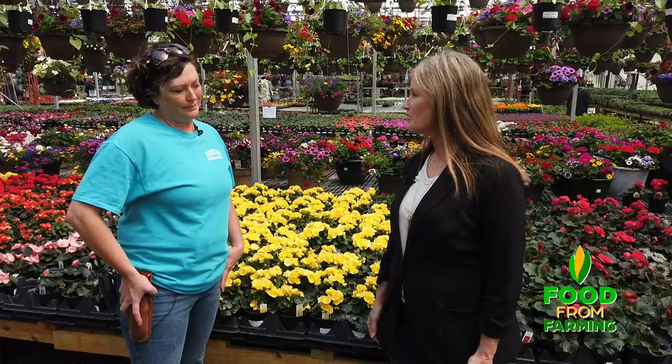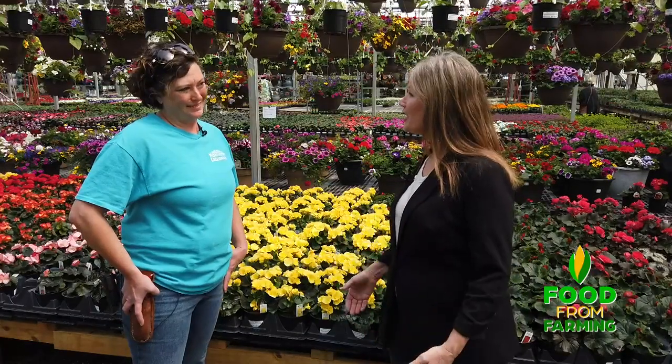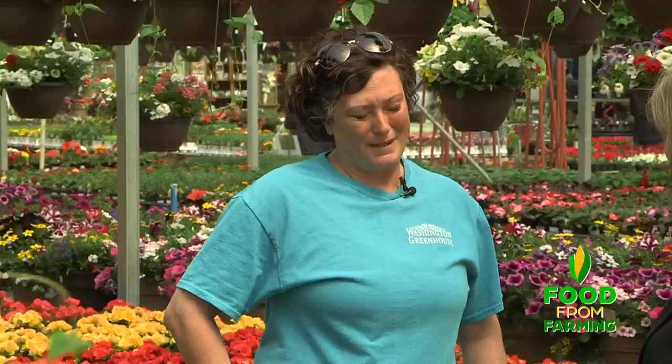Beth, thank you so much for sharing with us your passion in your profession here at the Washington Greenhouses. My pleasure. Remember who butters your bread and thank a farmer. I'm Sarah Michaels.